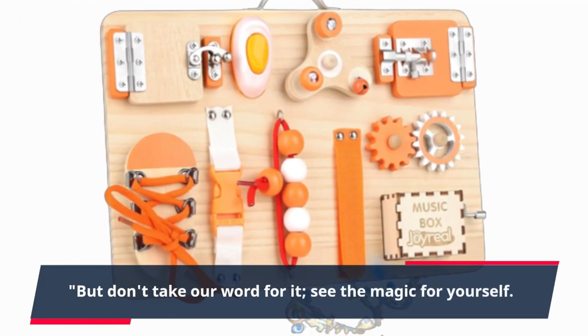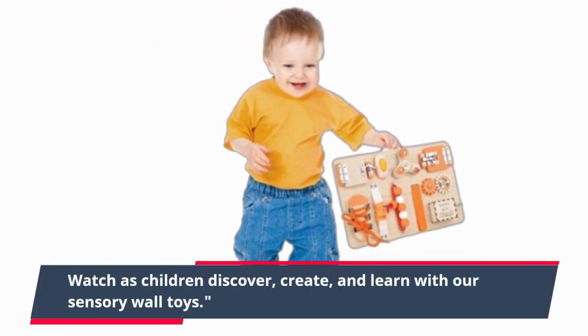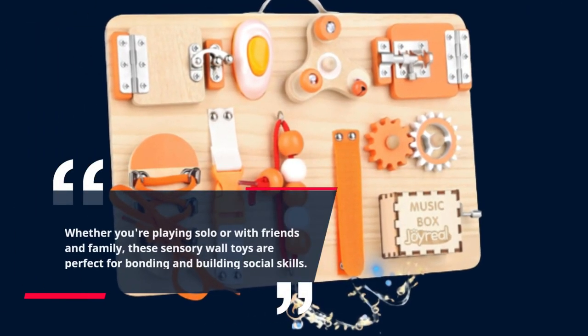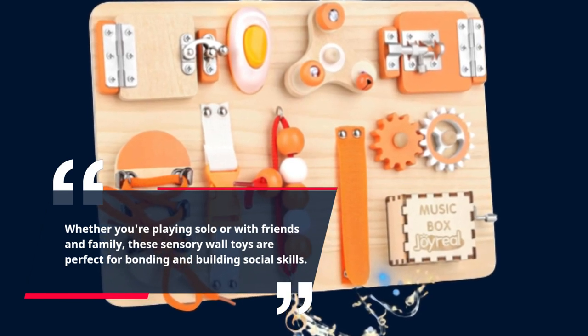But don't take our word for it — see the magic for yourself. Watch as children discover, create, and learn with our sensory wall toys. Whether you're playing solo or with friends and family, these sensory wall toys are perfect for bonding and building social skills.